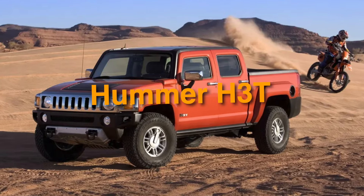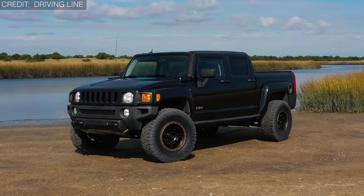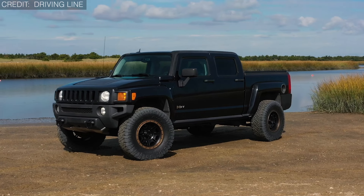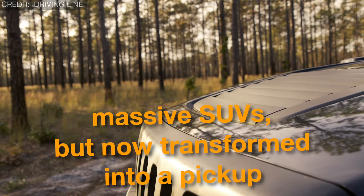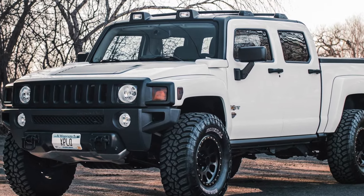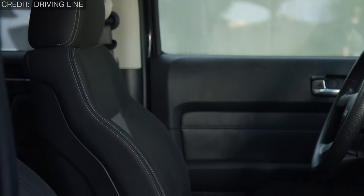On number 2, we have the Hummer H3T. Enter the world of the Hummer H3T pickup, a vehicle that blurs the line between tough practicality and downright quirkiness. Just imagine a truck born from the iconic Hummer brand, known for its massive SUVs, but now transformed into a pickup. Its boxy, military-style look on a smaller scale than typical pickups sets it apart like nothing else on the road.